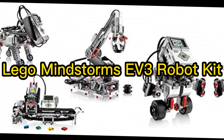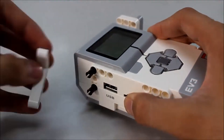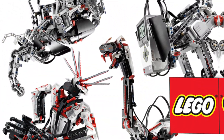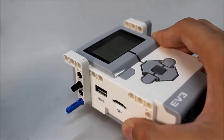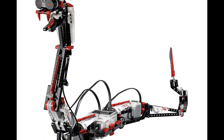2. LEGO Mindstorms EV3 Robot Kit. Why not combine your kid's love of LEGO with learning? Suitable for boys and girls from age 10 upwards, this kit lets them build and program their very own robots. It has 601 pieces that can create 17 different robots. This is great if your child gets bored with one configuration — they can just change it for a whole new toy.